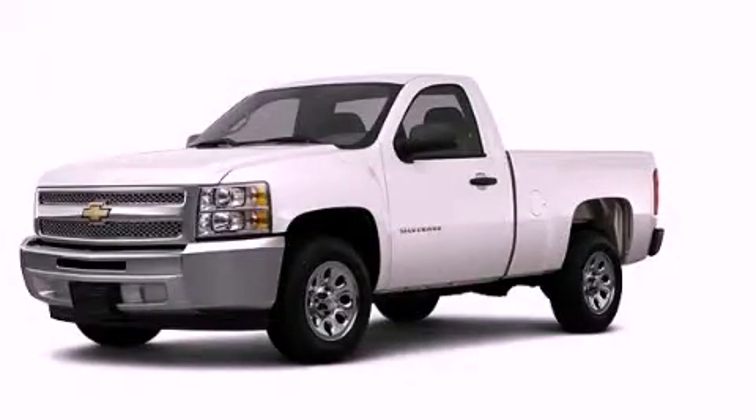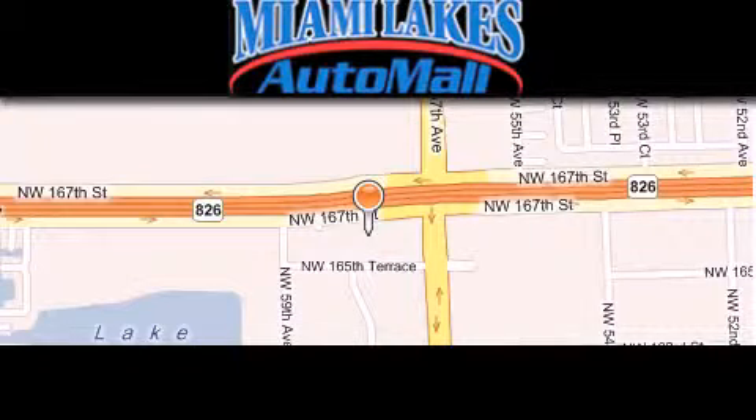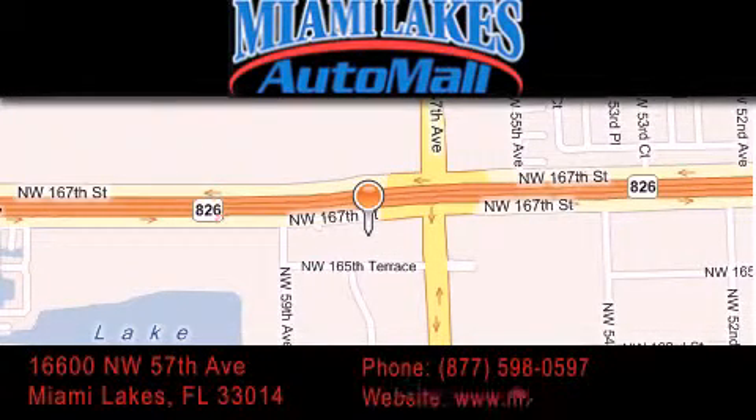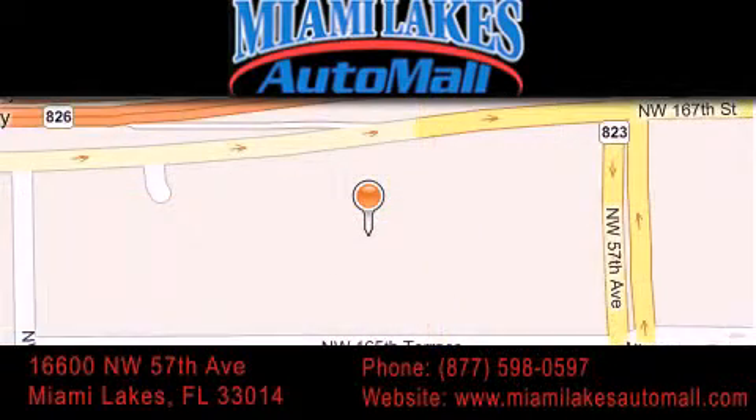Stop by today and test-drive this automobile for yourself. Miami Lakes Auto Mall is located at 16600 NW 57th Avenue in Miami Lakes. Our goal is to exceed all of your expectations to ensure that you'll return for future visits.